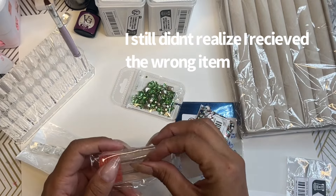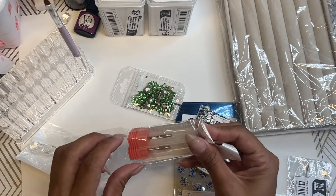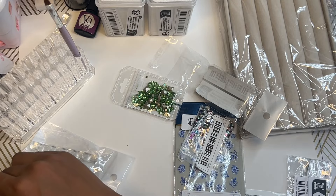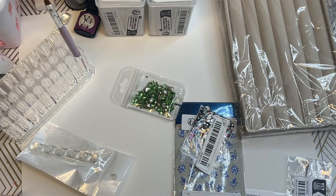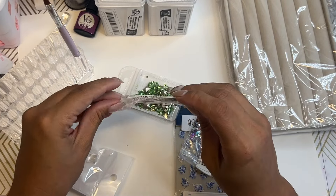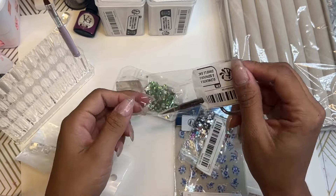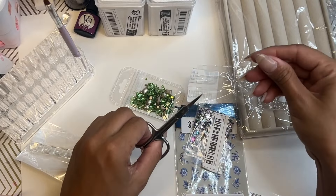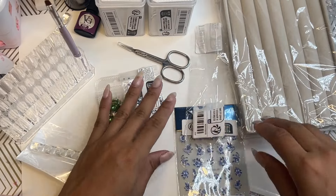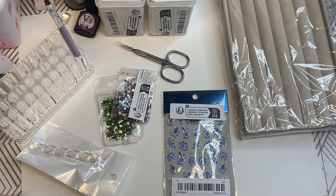I definitely need the sanding heads — I can't use them without the sanding heads or sanding bands or whatever they're called. I did purchase some cuticle nippers, like the scissors. So now I'm just trying to open everything up. I was trying to get something that actually clips the cuticle. I love the rhinestones, I love the stickers. Please, again, disregard the mess.